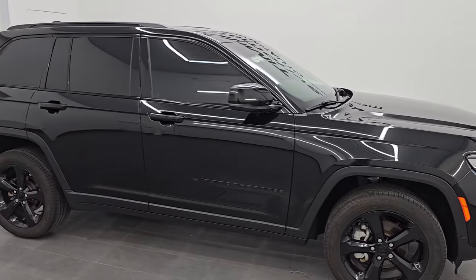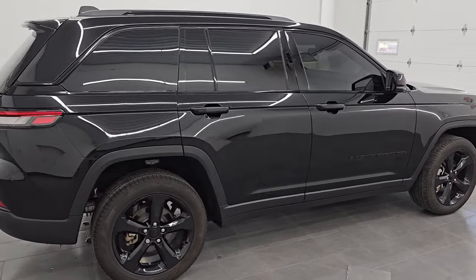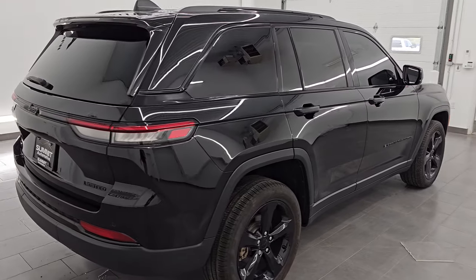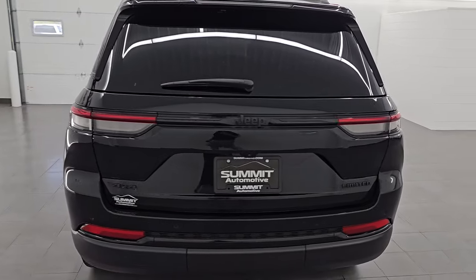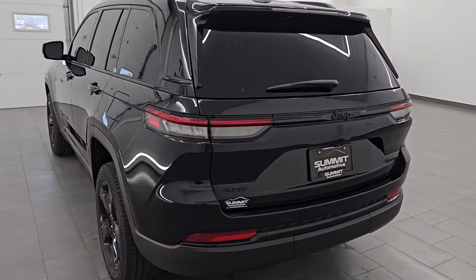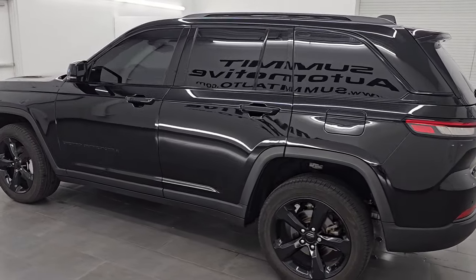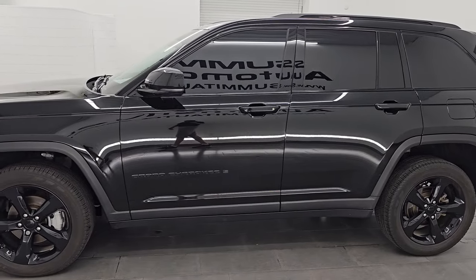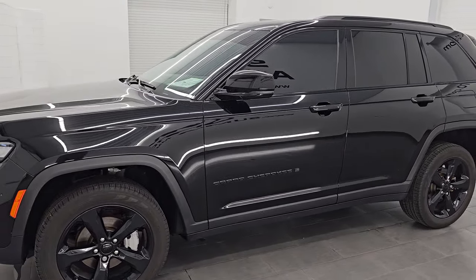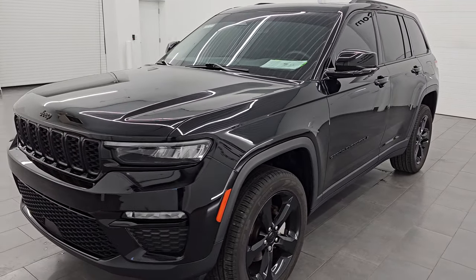Hey, this is Brett. Hope everybody's having a great day. I am super excited to go over this 2022 Jeep Grand Cherokee Limited with the black appearance package. This one also has the optional factory navigation system and the panoramic vista roof. It is stock number 14767Z. I am here at Summit Automotive in Fond du Lac, Wisconsin — your new and used Jeep and Jeep Grand Cherokee headquarters, with over 150 Jeeps on our lot. Go check us out at summitauto.com.